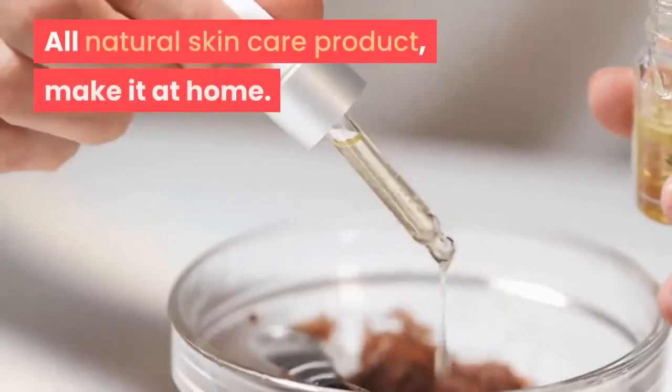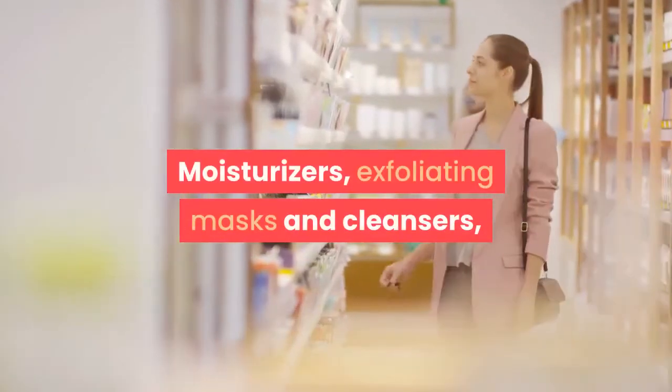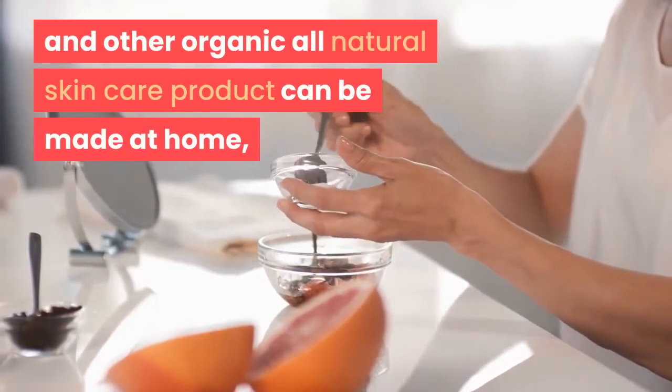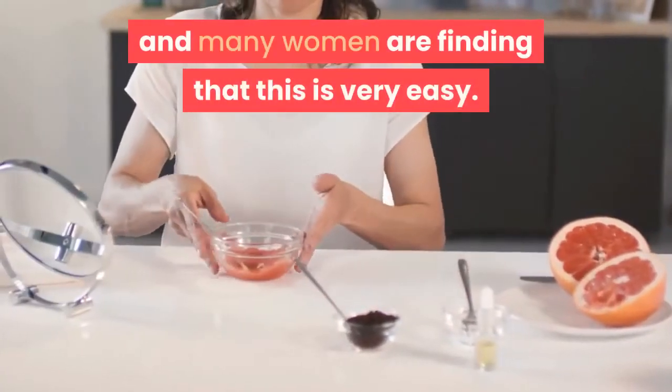All-natural skincare products — make it at home. Moisturizers, exfoliating masks and cleansers, and other organic all-natural skincare products can be made at home, and many women are finding that this is very easy.